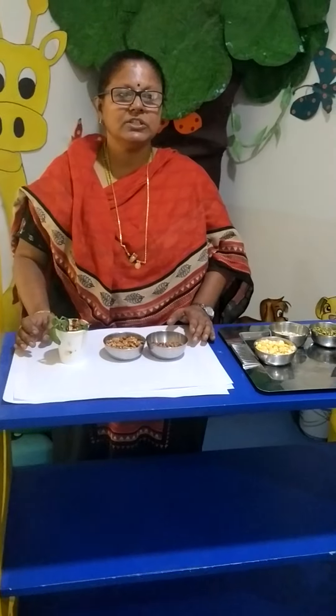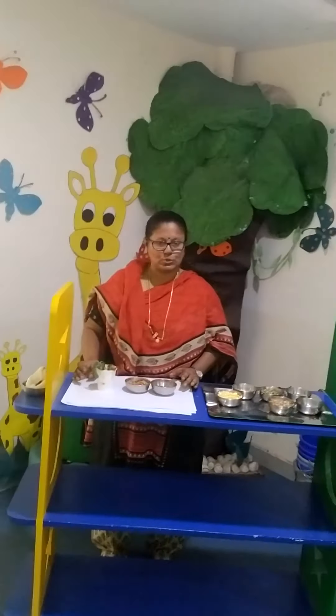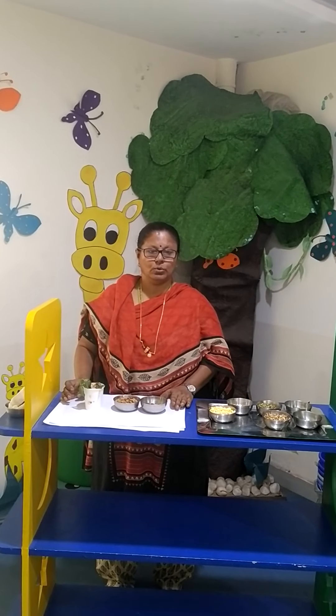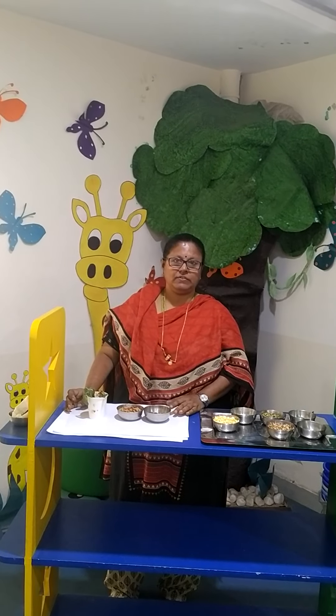Children, just like we all need to grow food, we all need food to grow. All the seed needs air, water, sunlight, and soil to grow. Now, Chandrakala ma'am will be talking to you about the activities.